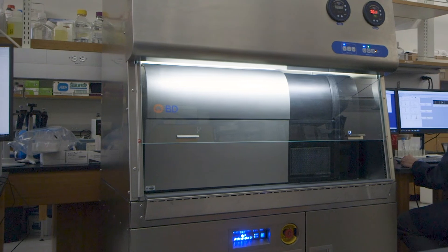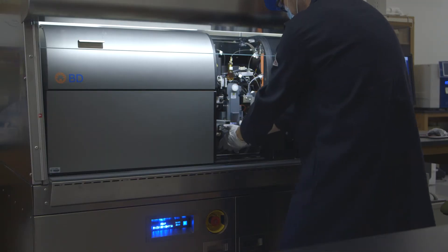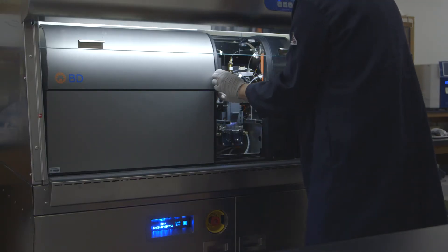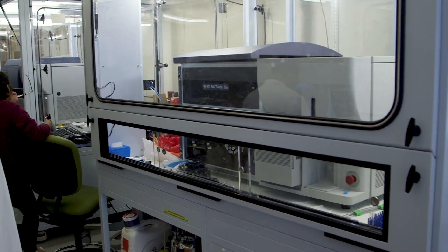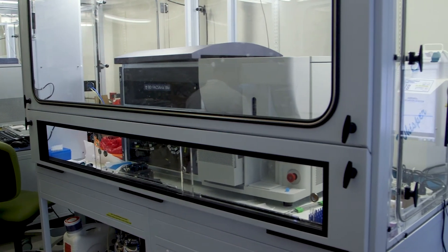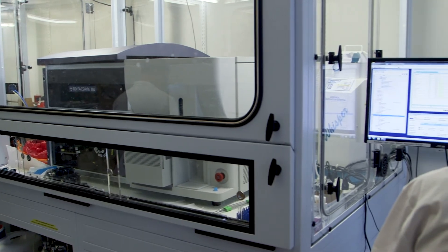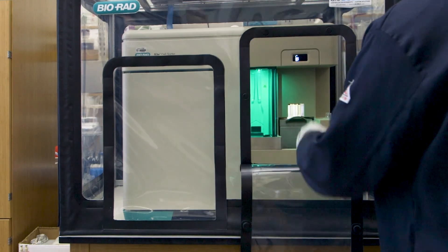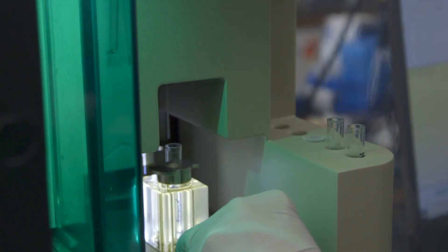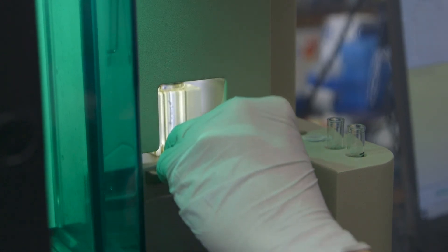We have multiple instruments capable of both cell sorting and data analysis. We have a 28-color BD FACSymphony cell sorter — our state-of-the-art instrument. We have two BD FACSAria cell sorters: one is a 15-color and one is a 16-color. These instruments are used by the majority of people doing multi-color cell sorting. We also have a four-color Biorad S3e cell sorter, used by those with less than four colors as our simple cell sorter.